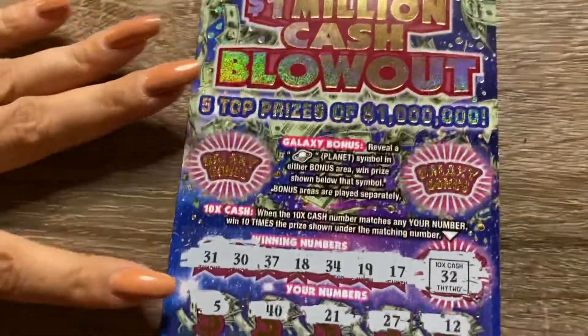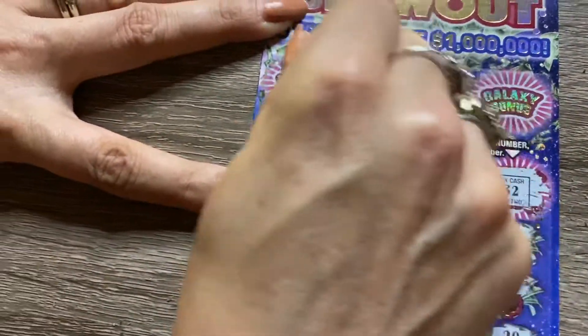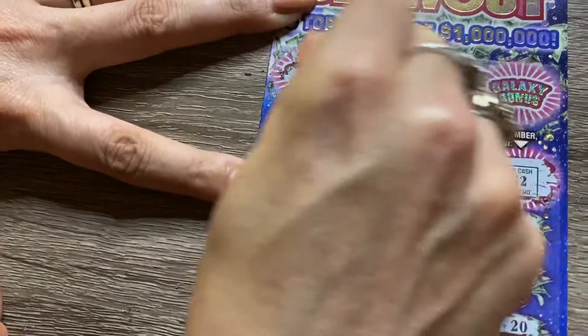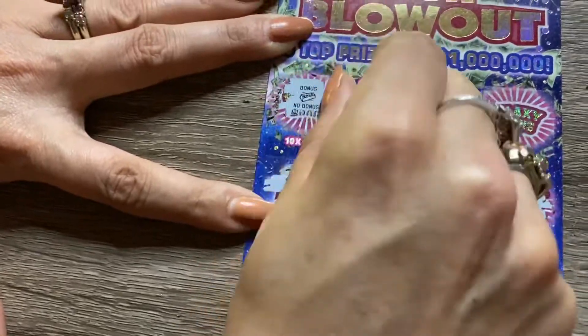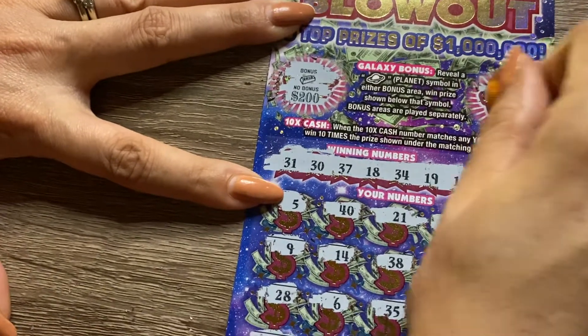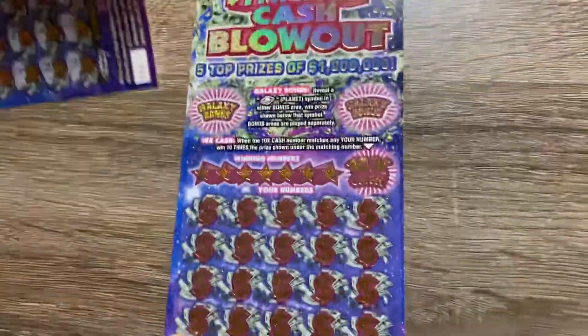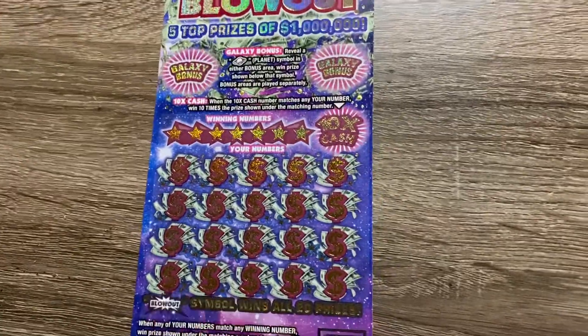Nothing. Let's try our bonuses up top. We are looking for a planet. Gold bar — no, that was just a bonus of mine. Stack of coins. Nothing. That's ticket number one — that'll go into the loser pile. And we'll go to ticket number two, ticket number 18.